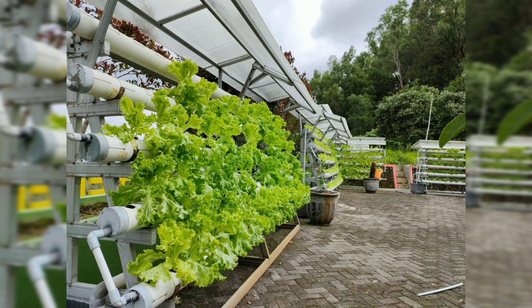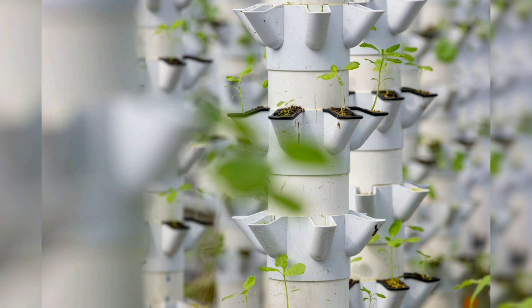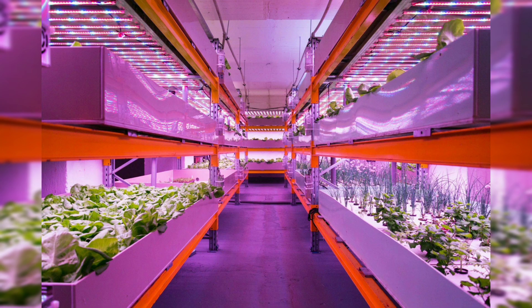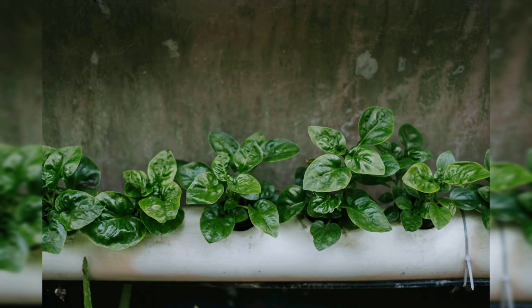Setting up an aquaponics system starts with a fish tank — this is where the fish will live, and the size depends on the number and type of fish you plan to raise. Grow beds are containers filled with growing mediums such as gravel or clay pebbles where the plants will grow. The grow beds should be placed above the fish tank so water can flow from the tank to the grow beds and back.